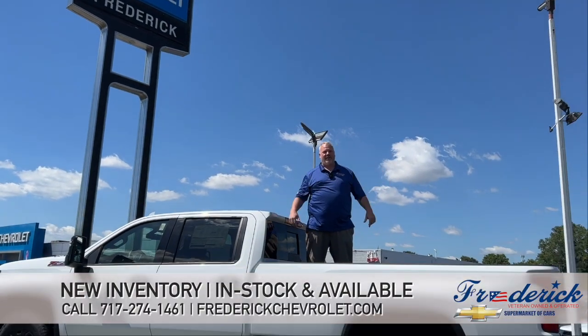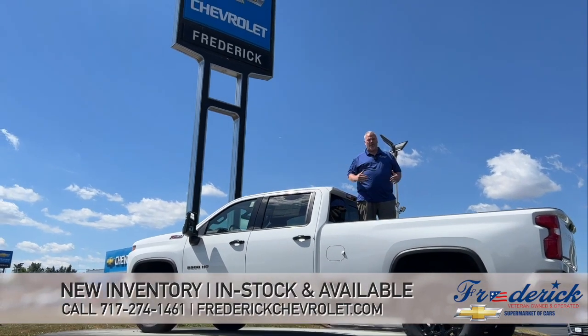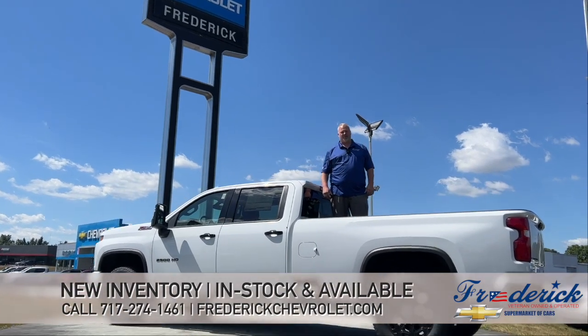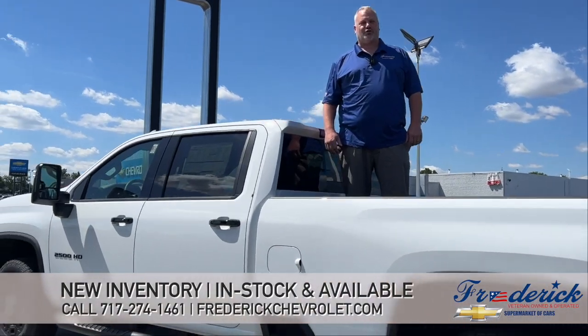Hi everybody, it's Big Brian at Frederick Chevrolet. Today I'm going to go over our new inventory that's in stock on our lot and it's available. This here is a 2500 2022 LTZ diesel truck.